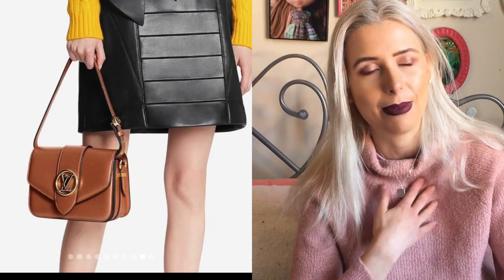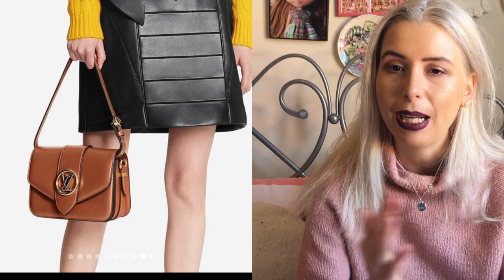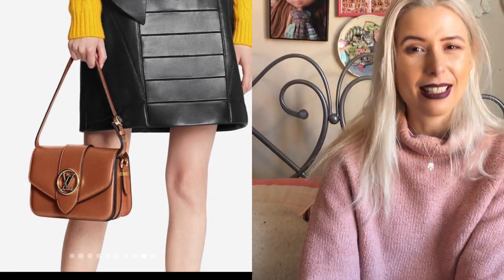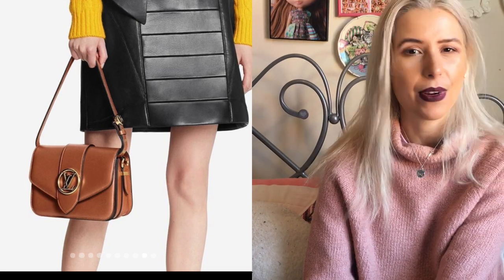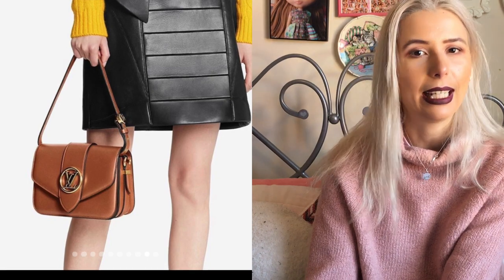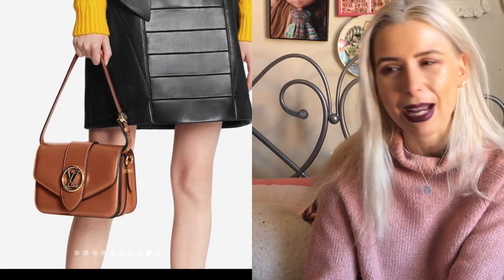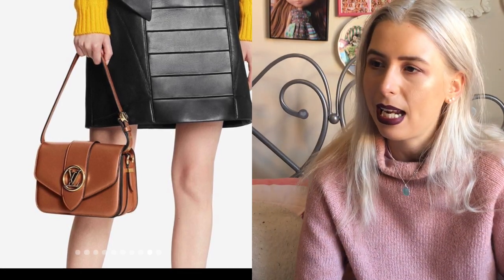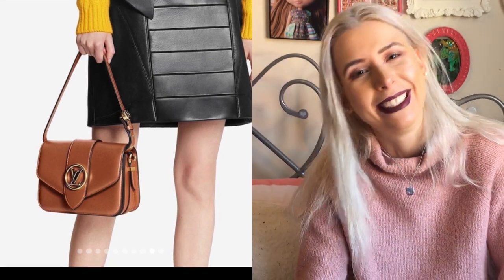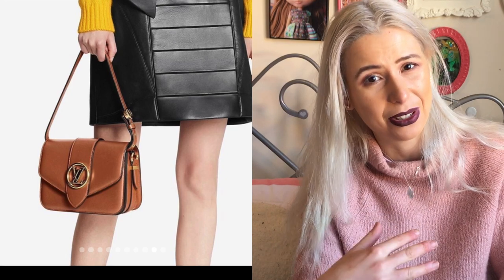If someone gifted that to me I would love it — it's a very nice bag. Would I buy it? It's $5,600, so no, I can't afford that right now. It is a very classic, timeless silhouette that I don't see ever going out of fashion. However, it's nothing revolutionary — it's essentially a crossbody messenger bag. I'm also very hesitant about the box calf leather because if you scratch it, that scratch is not going to buff out. That would make me a little bit hesitant at that price point.